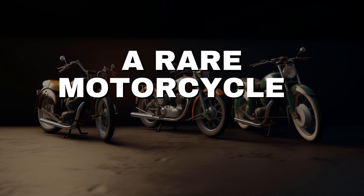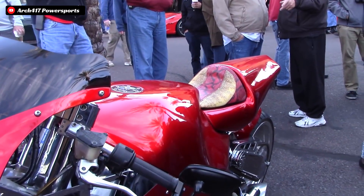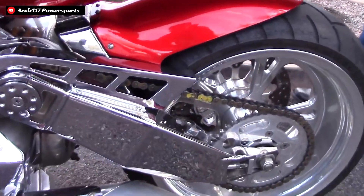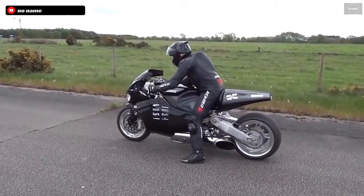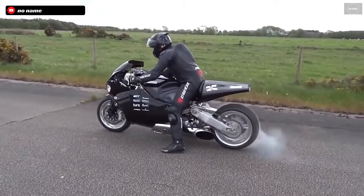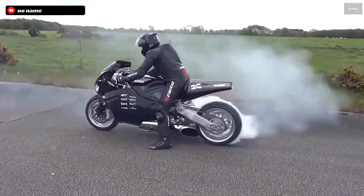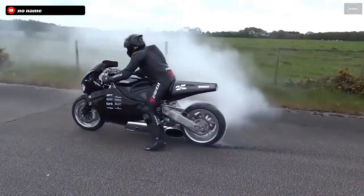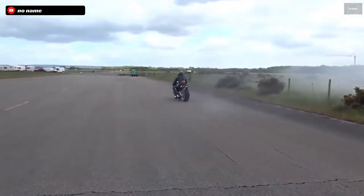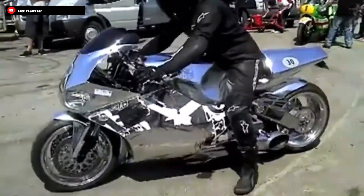Hello everyone, welcome to Rare Motorcycles. This is the channel where we dive into the past and the present and explore some of the world's most iconic and rare motorcycles. If you want to see more short-form documentaries on unique bikes like the MTT 420 RR, or others like the Benelli, then make sure to hit that subscribe button as we are dropping new videos every single week. But now, let's get into all you need to know about this wicked jet bike.